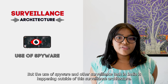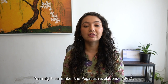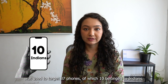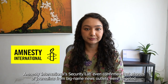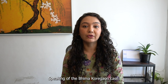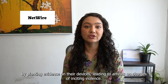But the use of spyware and other surveillance tech in India is happening outside of this surveillance architecture. There have been a bunch of cases of targeted surveillance in India over the past few years. You might remember the Pegasus revelations in 2021. It turned out that this spyware, developed by the Israeli company NSO Group, was used to target 37 phones, of which 10 belong to Indians. Amnesty International Security Lab even confirmed that phones of journalists from big-name news outlets were targeted. Back in 2019, there were claims that Pegasus was used to hack into the devices of journalists, lawyers, and Dalit activists linked to the Bhima Koregaon case.